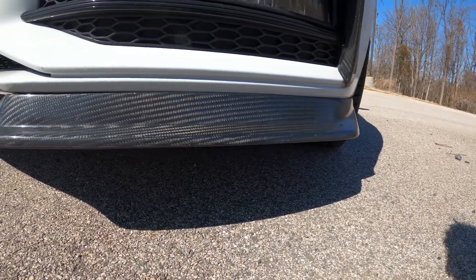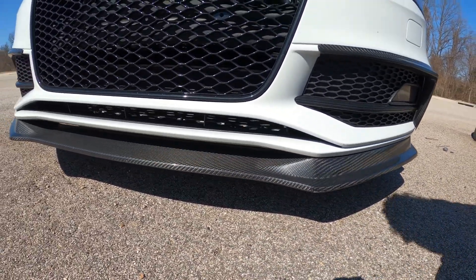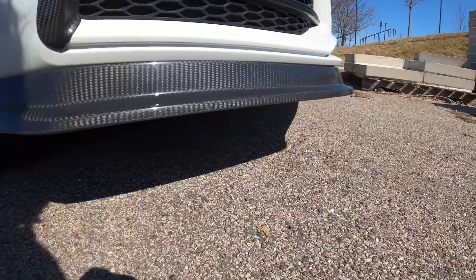Along with that we have the ECS carbon fiber front lip. That ran me about six hundred and fifty dollars.